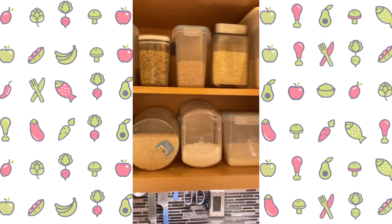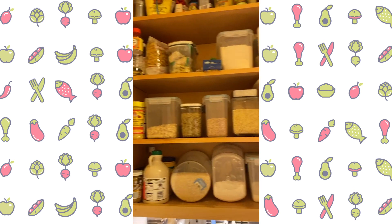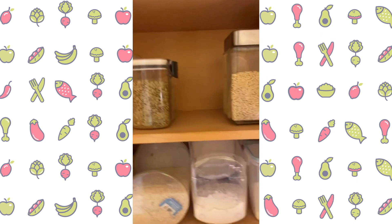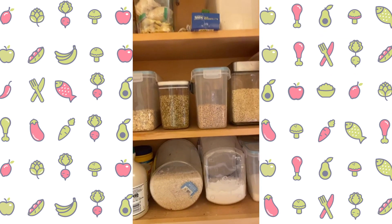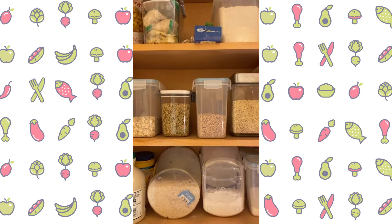So that's this cabinet — pretty straightforward. Another thing: I don't have anything stored in the back here. I want to make sure I can see everything. I could utilize that space back there, but then I don't really know what's there — so that's why I don't.